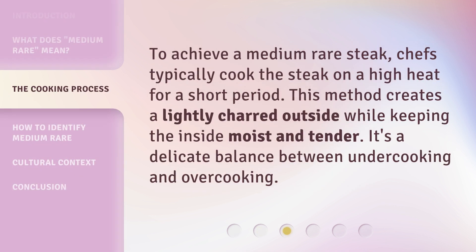To achieve a medium-rare steak, chefs typically cook the steak on high heat for a short period. This method creates a lightly charred outside while keeping the inside moist and tender. It's a delicate balance between undercooking and overcooking.